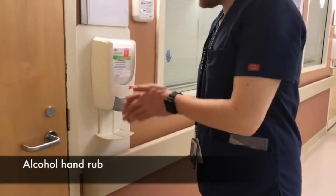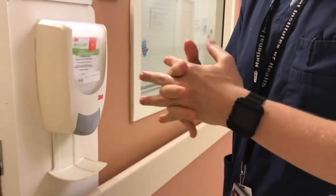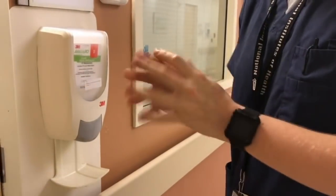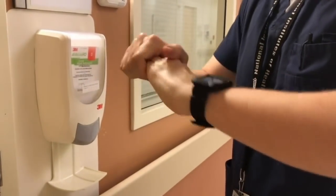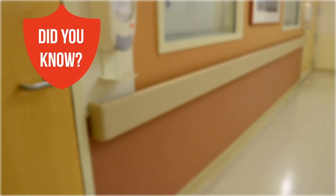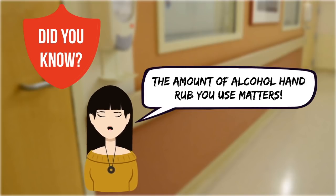Perform hand hygiene with an alcohol hand rub when your hands are not visibly dirty. Apply enough to cover all the surfaces of your hands and wrists. Scrub for 20 seconds and allow your hands to dry completely. The amount of alcohol hand rub you use matters — you need enough to cover all the surfaces of your hands in order to kill germs.